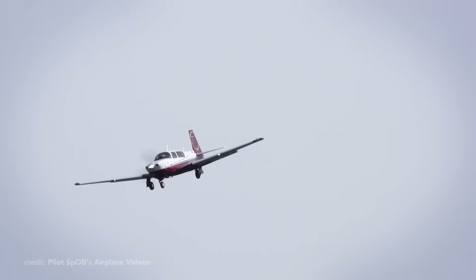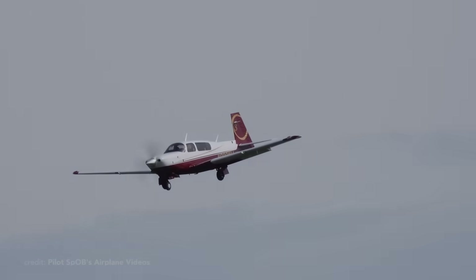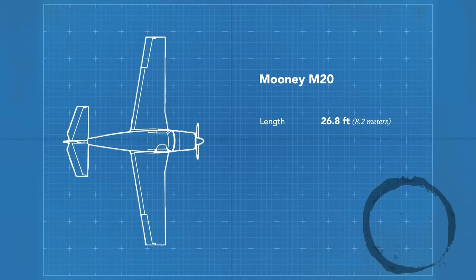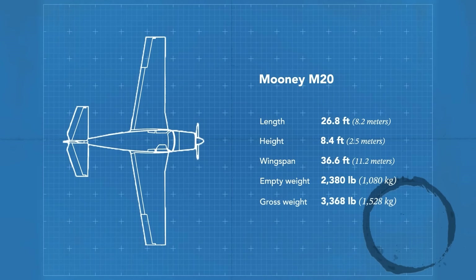Let's check the specs of the Acclaim in particular. The M20V boasts a length of 26.8 feet, a height of 8.4 feet, and a wingspan of 36.6 feet. With some non-integral parts made of composites, it has an empty weight of 2,380 pounds and a useful load of around 1,000 pounds.